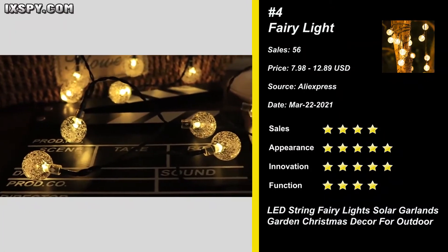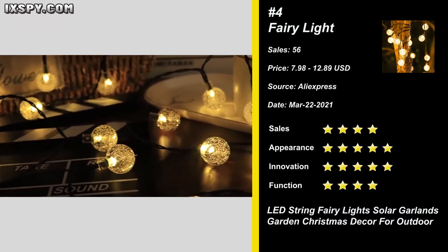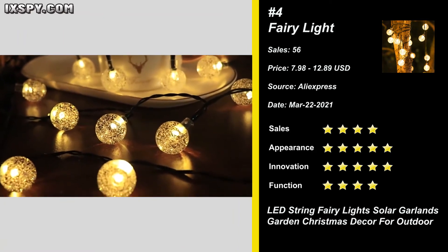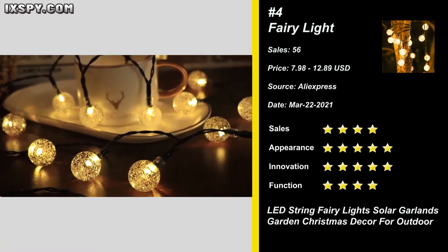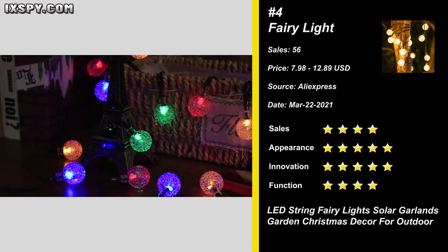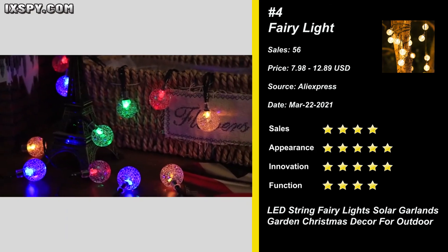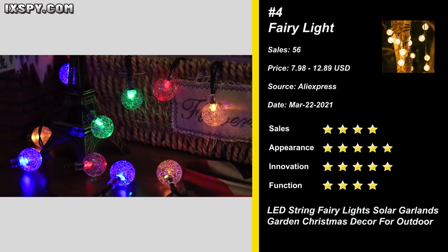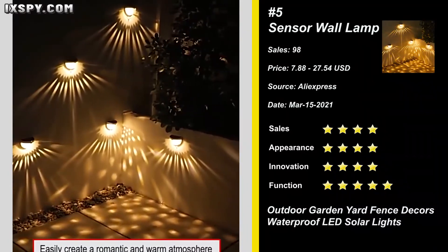Our next product is LED String Fairy Lights. The solar panel is easily installed. These lights are turned on automatically in darkness and turned off automatically in brightness. Power and mode double buttons are on the back of the panel box for controlling. We think that this item has a broad market base. Sell it now.